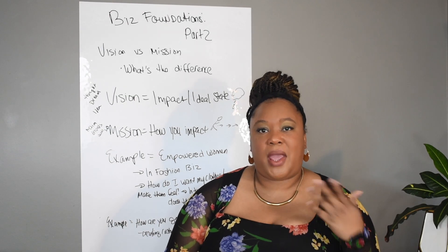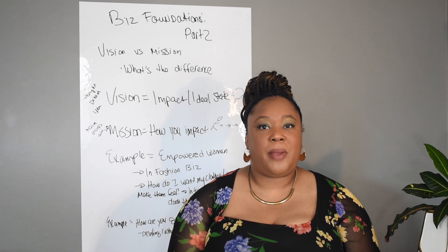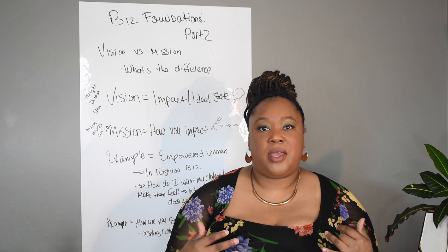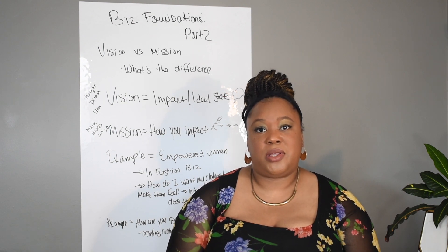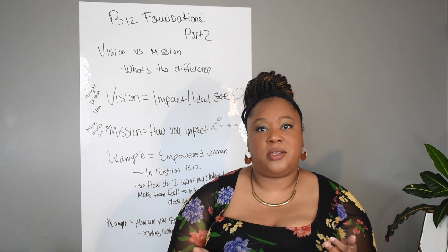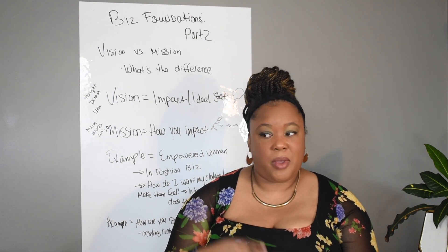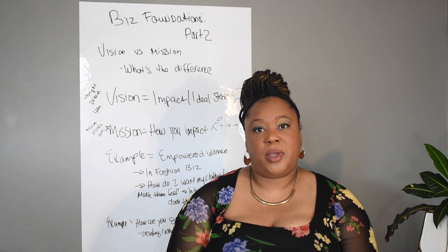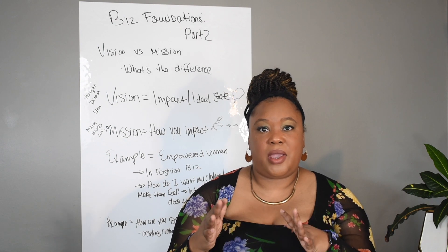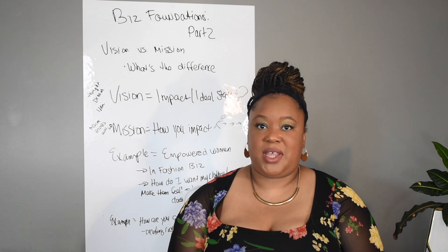I've made a workbook available on my website — the link is in the description. Download it for more examples and an activity to help you flesh out your own vision. There's also a competitor analysis worksheet where you can write down your competitors and compare and contrast their vision statements. Now let's move on to what a mission is.